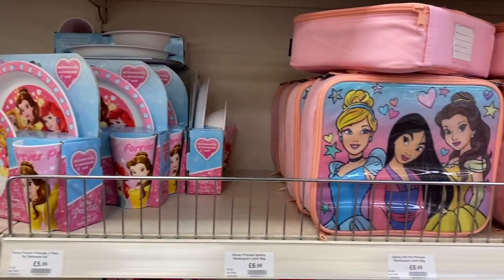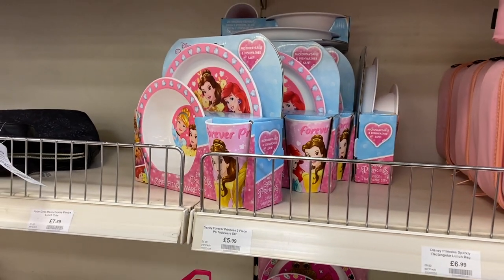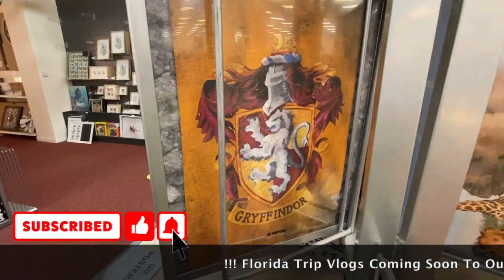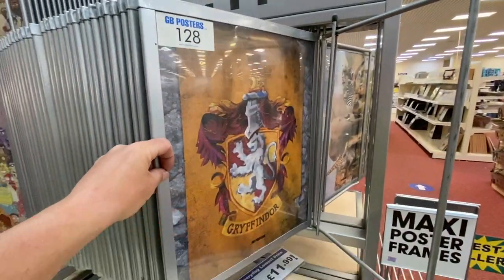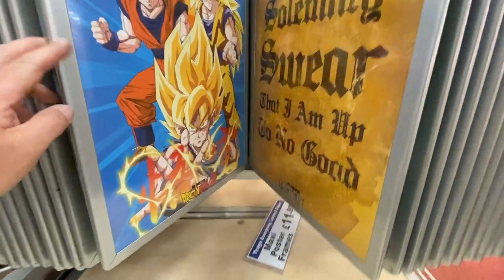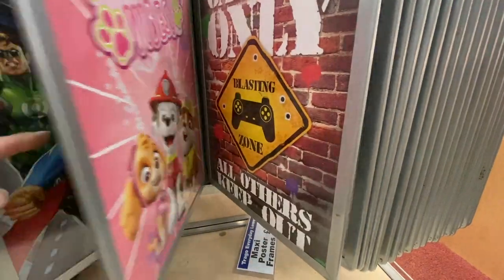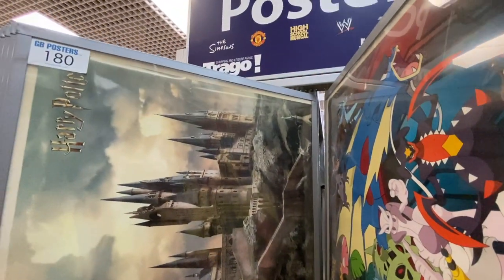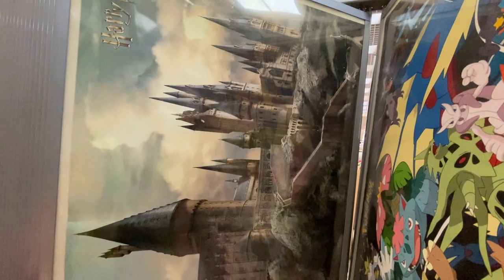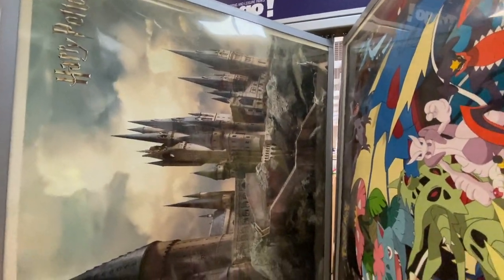We have more Disney goodies - I've got a lunch box there, £6.99. And then the three-piece Forever Princess dinner set for £5.99. I've found more Harry Potter posters, just 99p. They'd look pretty cool in a frame if you've got like a Harry Potter vibe room. I solemnly swear that I'm up to no good. These are the bigger posters - look at that, that'd be cool, have that hanging up somewhere.